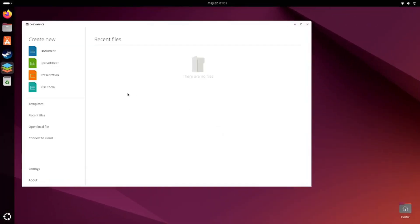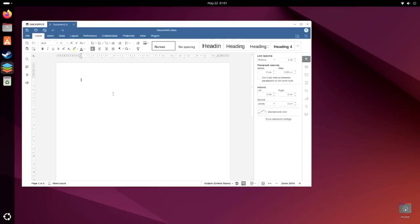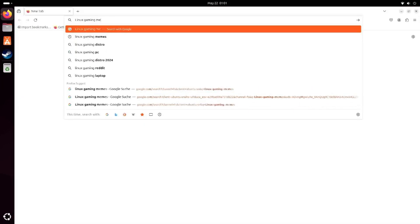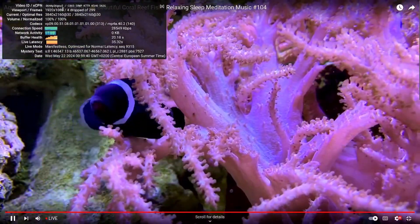Before we talk about the gaming performance, I want to talk about the performance in day-to-day tasks. Programs open quickly and feel snappy. Browsing the web was also no challenge for this little machine, and on top of that, video playback up to 4K was also no problem.